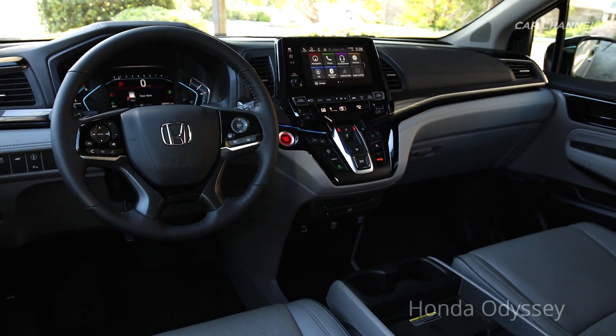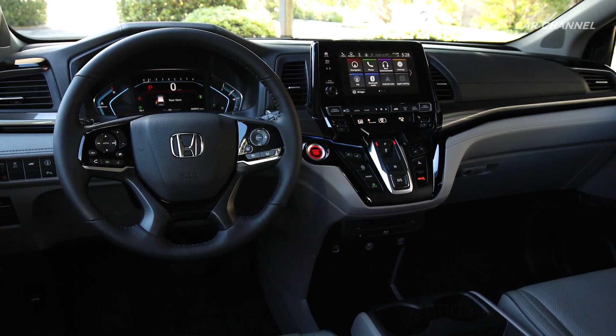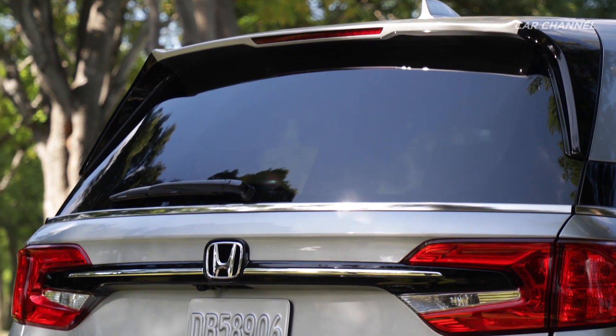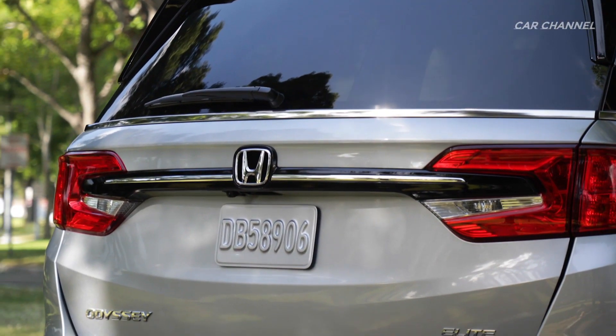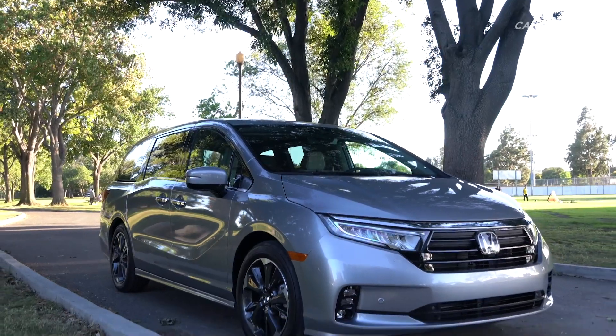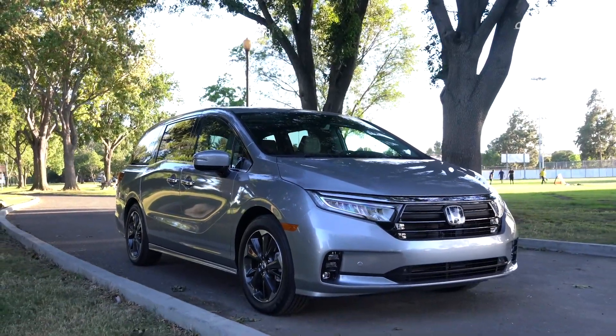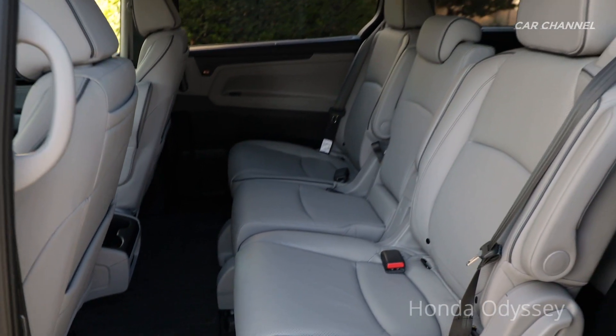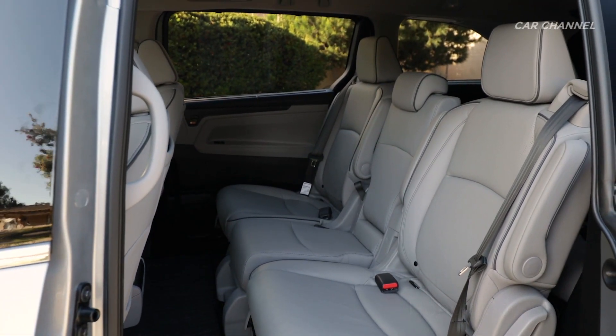Thank you for joining us. The new Chrysler Pacifica and Honda Odyssey are two of the most family-friendly vehicles on the market today. Both vehicles are loaded with safety and technology features that make them two of the best-selling minivans on the market.